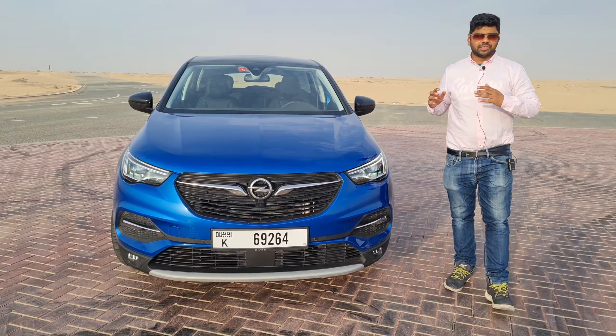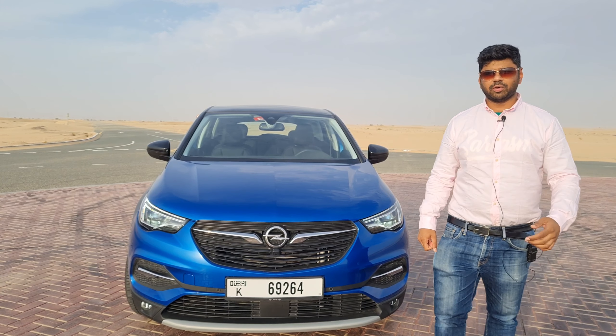This is the Opel Grandland X, a German SUV with lots of great features. This is a five-seater SUV with lots of great safety features also. Hey guys, you're watching MHB Auto Vlogs.